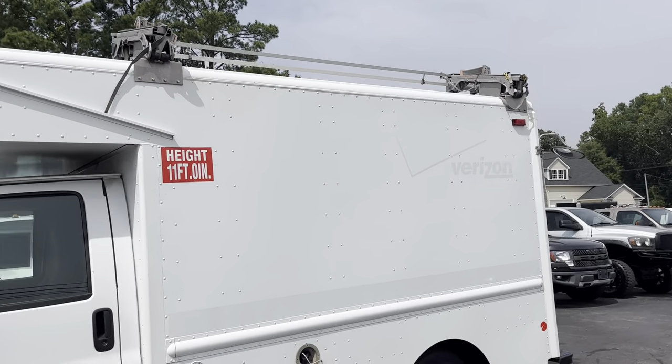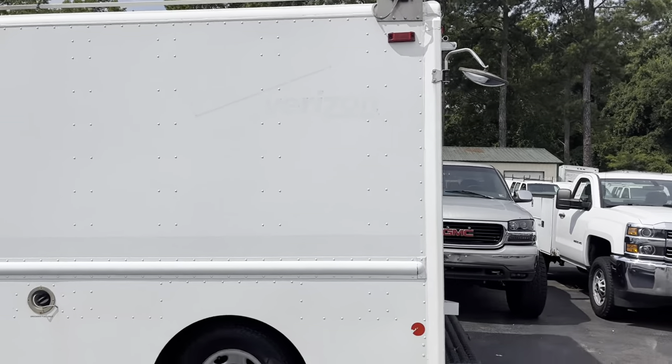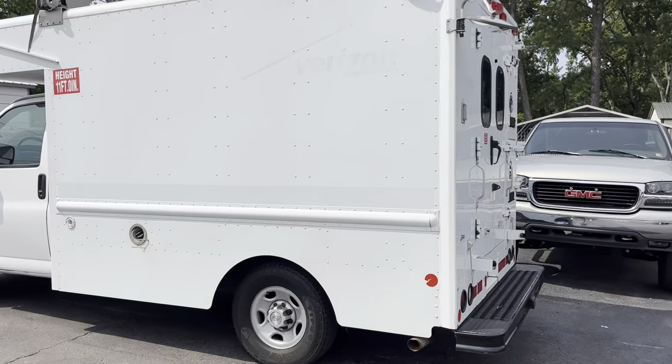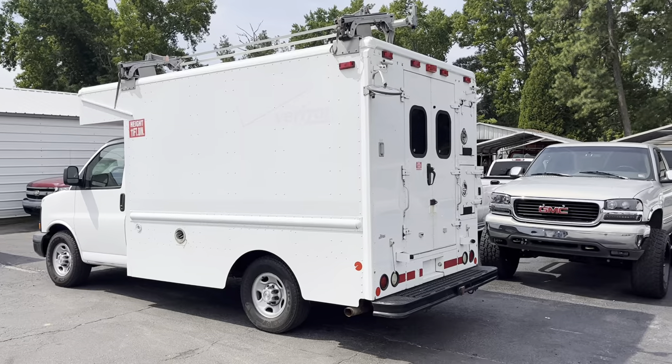These corporate companies have a ton of money. You can see the Verizon logo. So they outfit these trucks very well. Most of the time they keep them until they time out, such as this one. The mileage is not bad.